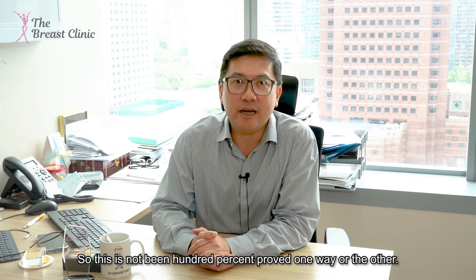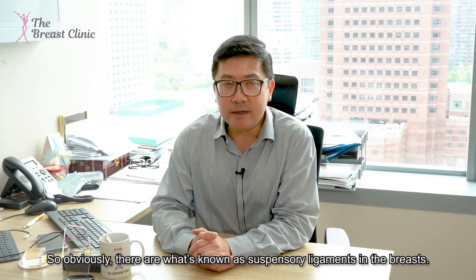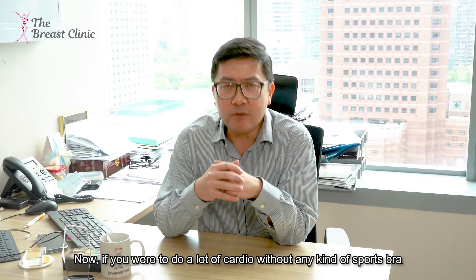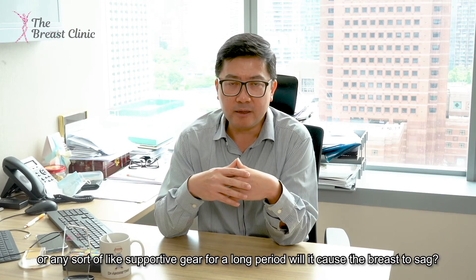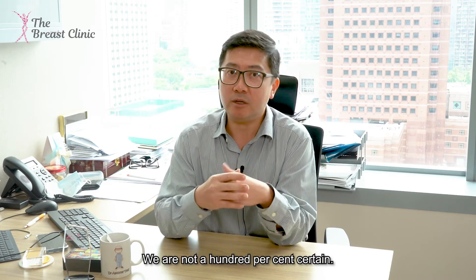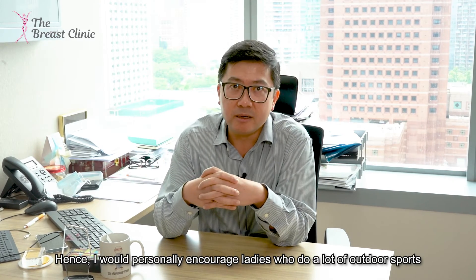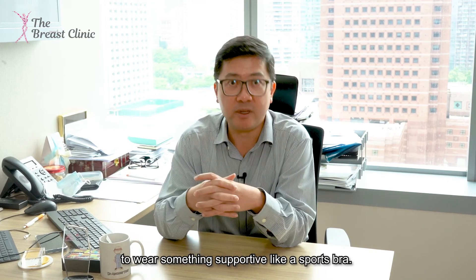This has not been 100% proved one way or the other. There are what's known as suspensory ligaments in the breast, which are like very tight rubber bands that hold the breast up. If you do a lot of cardio without any sports bra or supportive gear for a long period of time, will it cause the breast to sag? We're not 100% certain, but it may lead towards it — hence I would personally encourage ladies doing outdoor sports to wear something supportive like a sports bra.